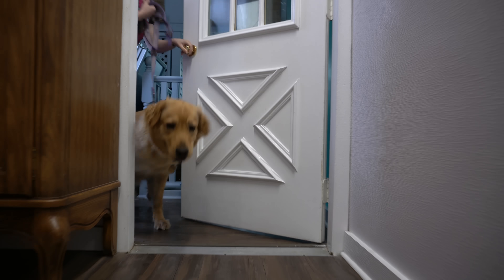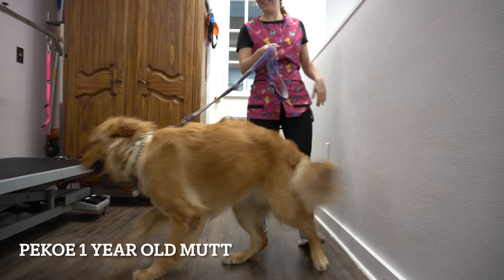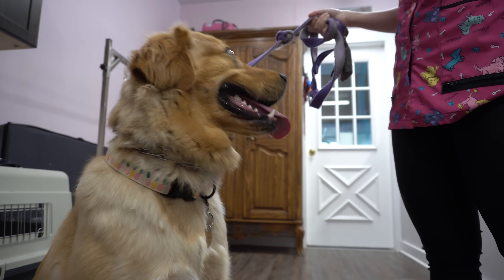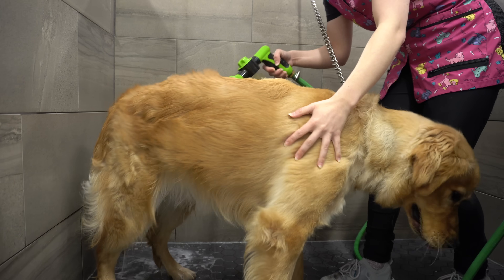Today we are grooming pretty Pico, the one-year-old Mutt. I'm not going to tell you what she's mixed with — instead I'd like you to guess in the comments. I'll let you know at the end of this video what breed she is.